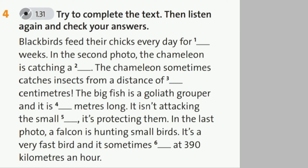Now try to complete the text, then listen again and check your answers.